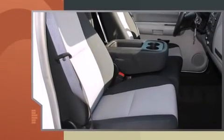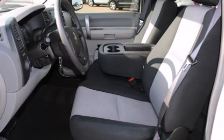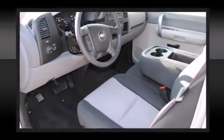It distinguishes itself from the competition with features such as delay-off headlights, a tachometer, variably intermittent wipers, a rear-step bumper, and more.